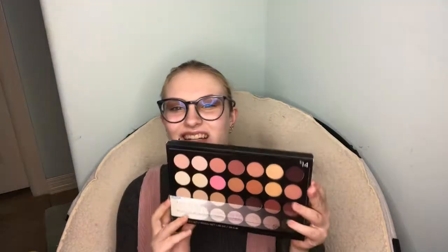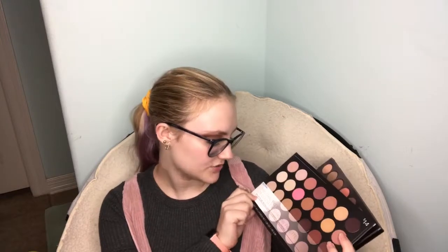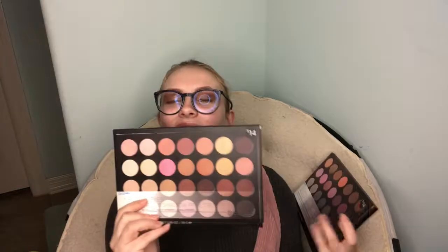The next two things I got from my grandma — they are BH Cosmetics palettes. There's the Neutral Eyes 28 color palette and the Foil Eyes 28 color palette. I can't wait to add these to my kit and use them — I'm so excited.